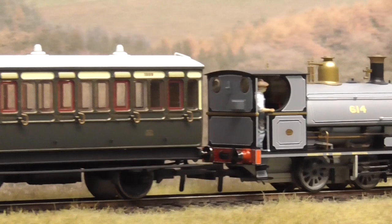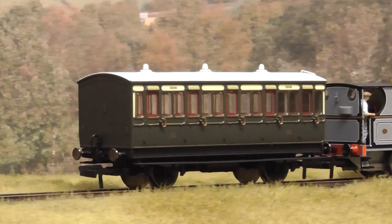In the February 2021 issue of Railway Modeler, we take a closer look at the all-new generic four-wheel coach from Hornby.